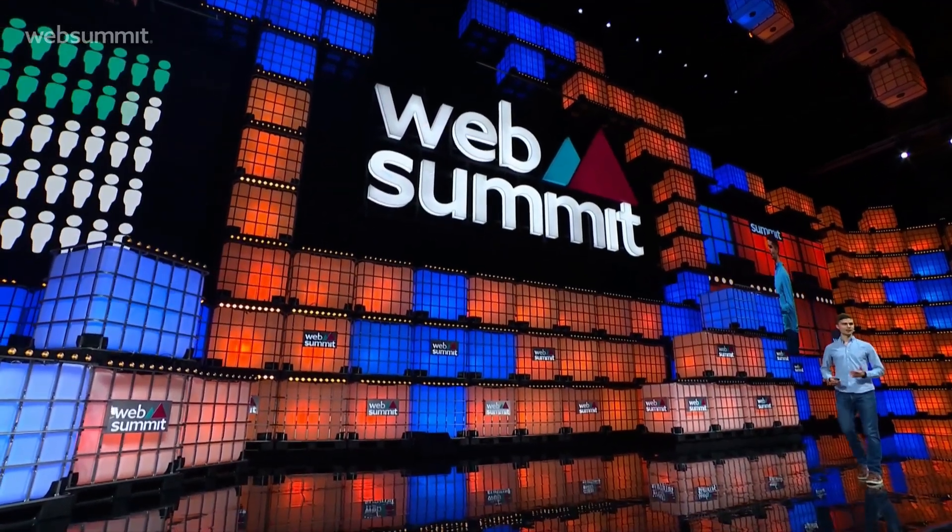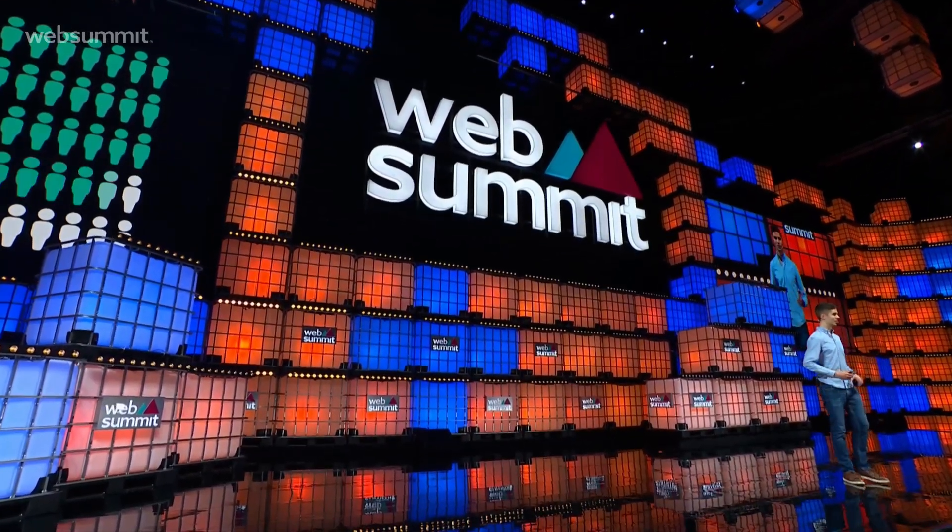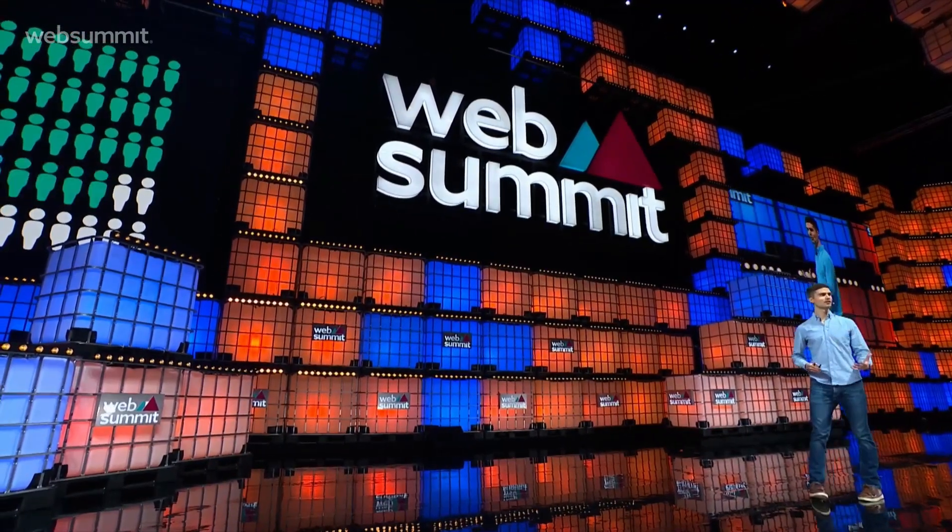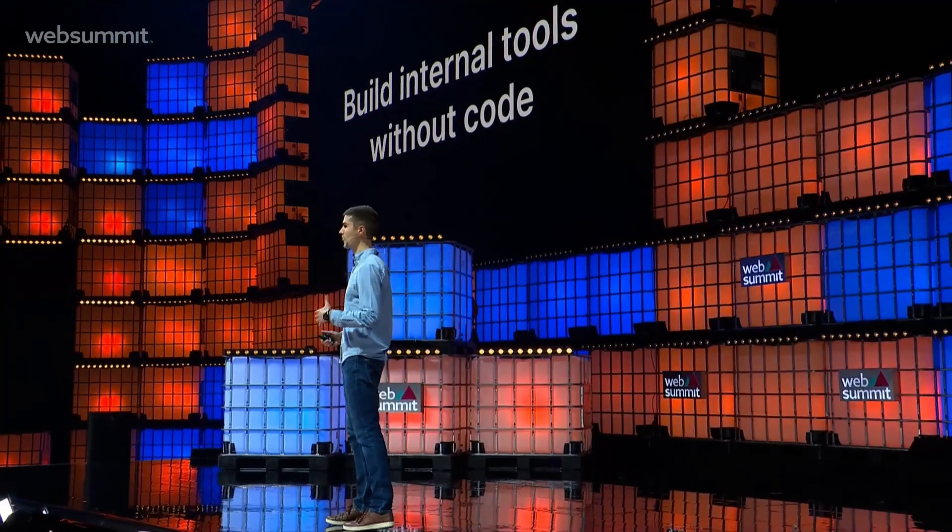What if there was a way to enable non-developers to build internal tools? How much more efficiently could our operations, growth, and support teams run if they could build the tools they need on their own? With NoLoco, you can build internal tools without code.